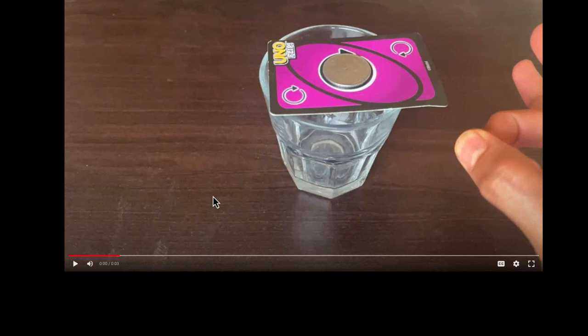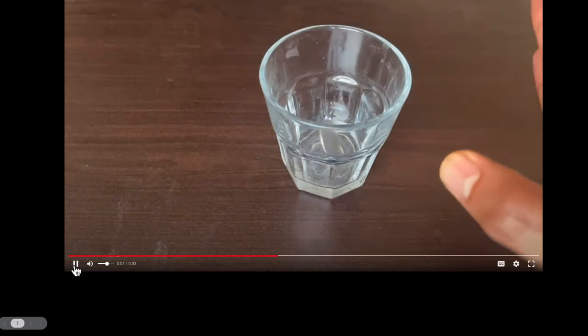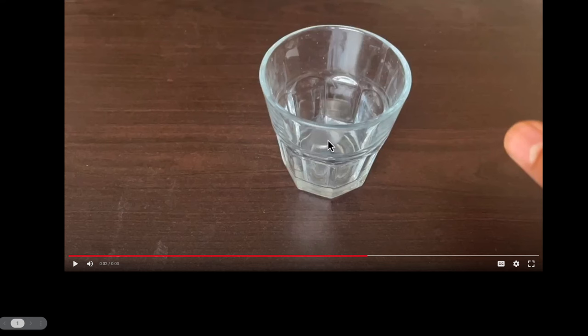And now we just flick that card and see what happens. You can try this at home. Boom, the card flicked away, went away, but the coin stayed and fell into the mug.